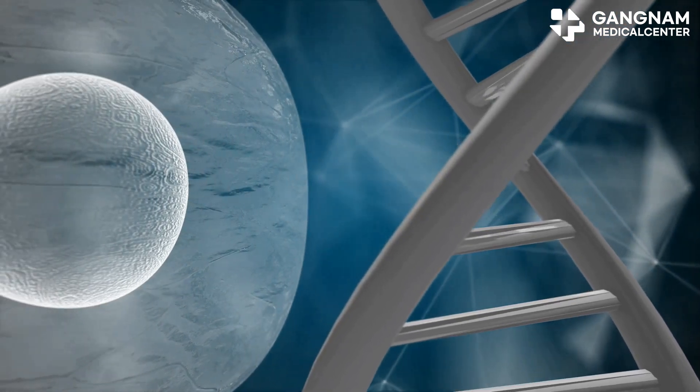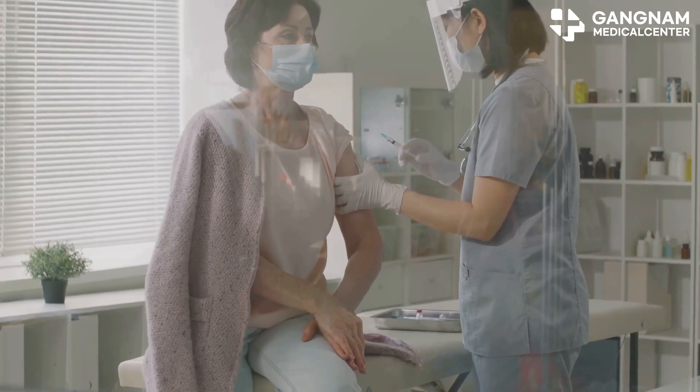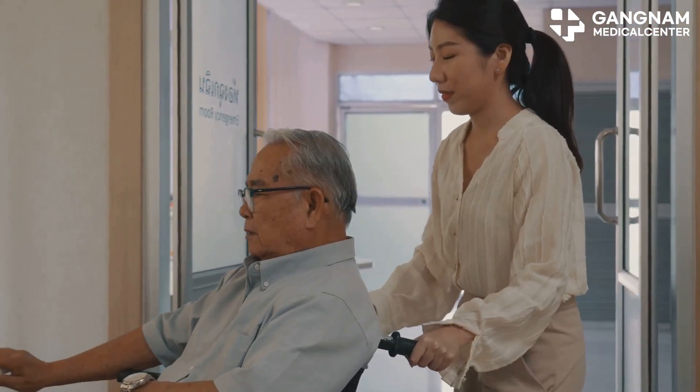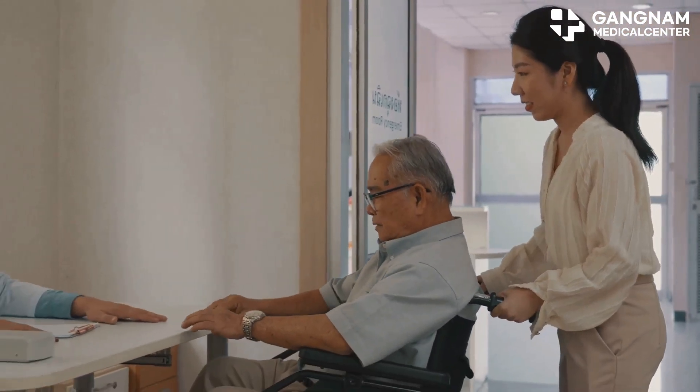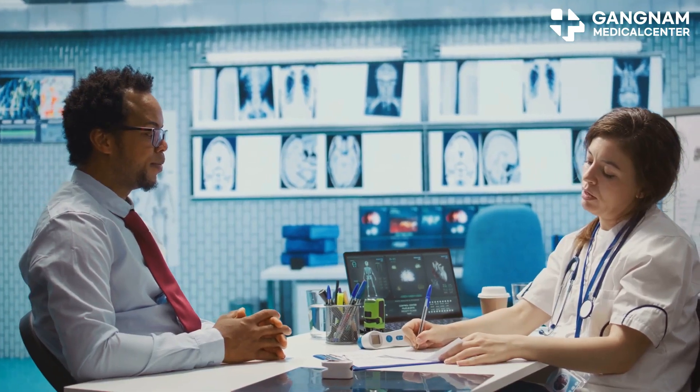Finally, for full-body anti-aging, stem cells rejuvenate aged tissues while exosomes regulate cellular signals, reducing inflammation and oxidative stress. Combined, they enhance energy, boost immunity, and maintain youthful skin, organs, and nerves.